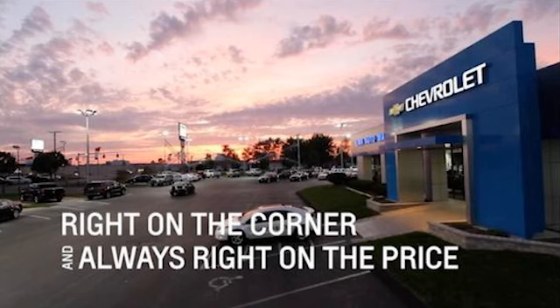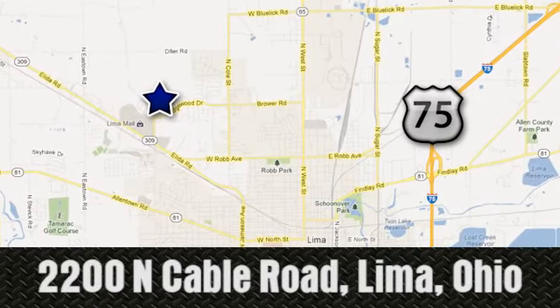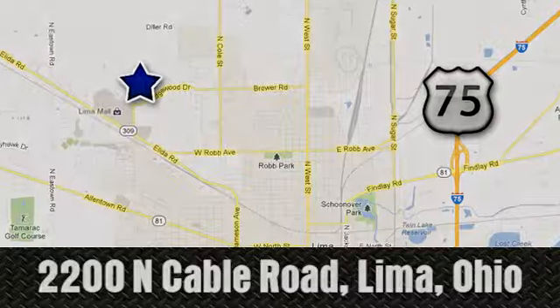Take it for a test drive today. Right on the corner and always right on price, Lima Auto Mall Chevrolet Cadillac, 2200 North Cable Road in Lima, Ohio.